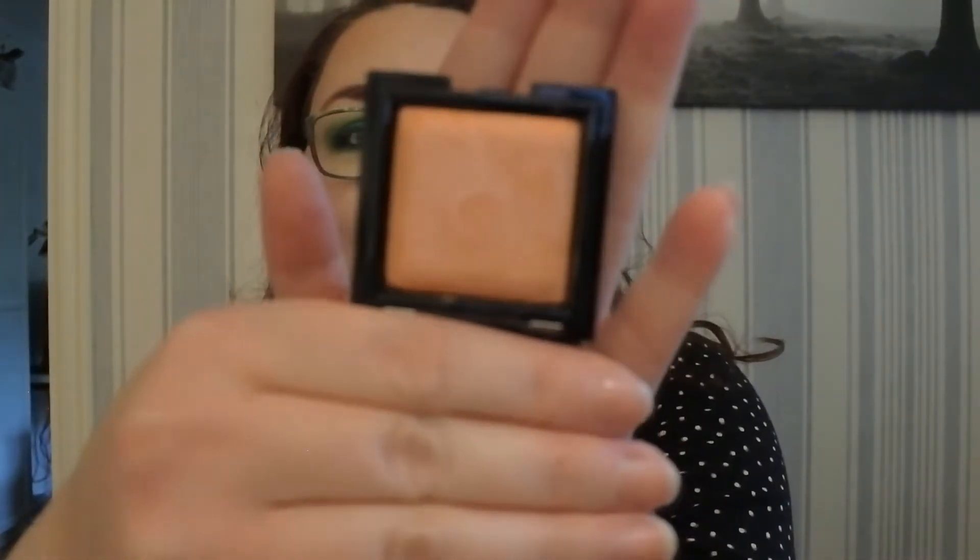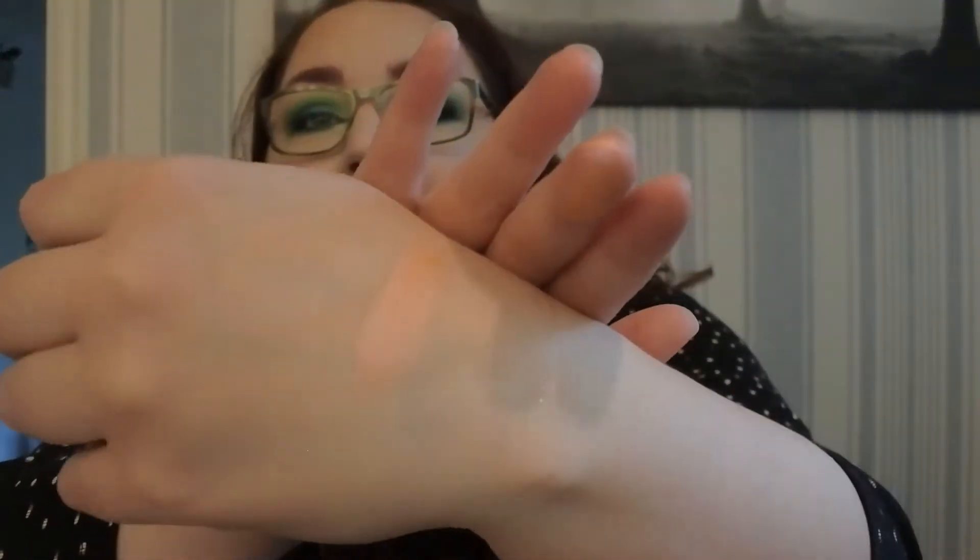Then I bought a blush that I haven't tried yet either. This is the Strobe Blush in Divine — it's a baked blush. Let me see if I can swatch it. It's this peachy pink, light glowing blush.